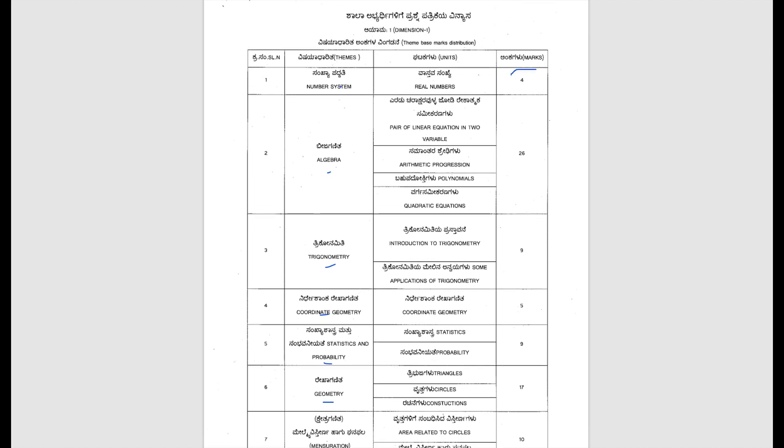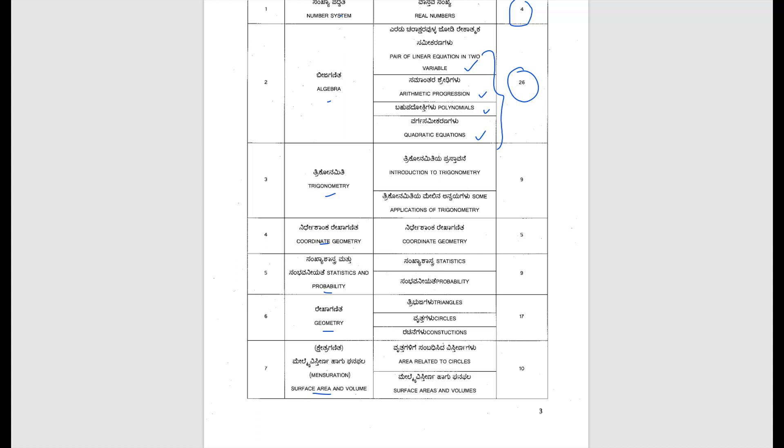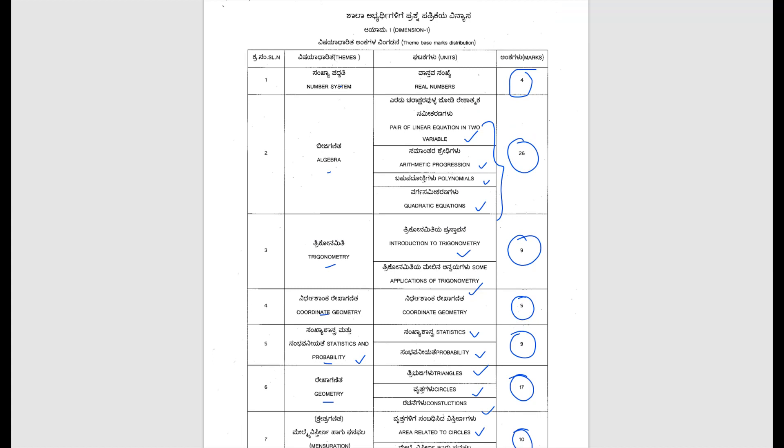In Number System, we have the unit Real Numbers — total marks allocated is 4 marks. In Algebra, we have four units: Pair of Linear Equations in Two Variables, Arithmetic Progression, Polynomials, and Quadratic Equations — from these four chapters you'll get 26 marks. Trigonometry has two units: Introduction to Trigonometry and Applications of Trigonometry — you'll get 9 marks. Coordinate Geometry contains the unit Coordinate Geometry — you can score 5 marks. Statistics and Probability has two units: Statistics and Probability — total marks allocated is 9. For Geometry, we have Triangles, Circles, and Constructions — that is 17 marks. Surface Areas and Volumes has two units: Areas Related to Circles and Surface Areas and Volumes — you can score 10 marks. Total 80 marks across these seven themes.